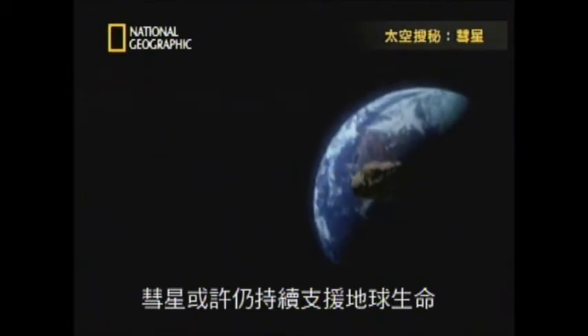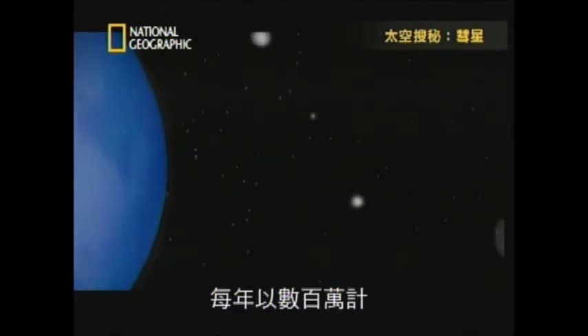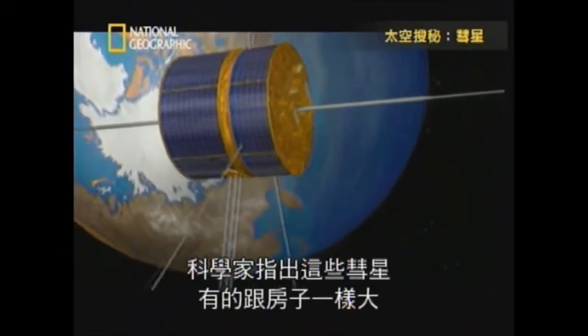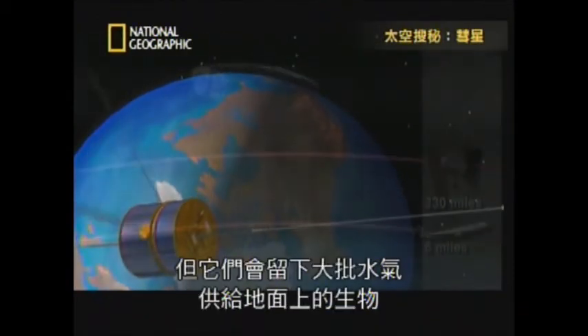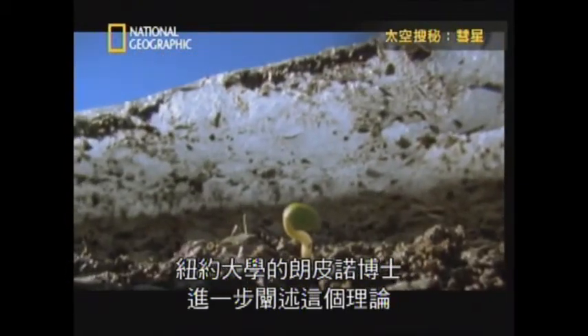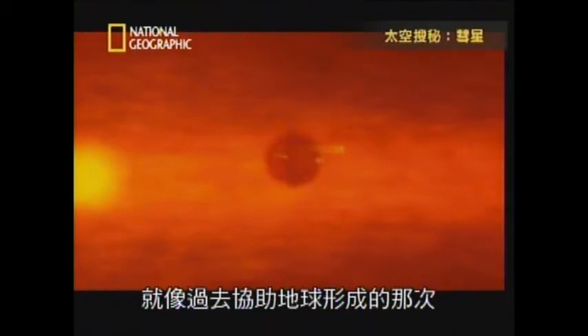Comets might still be helping support the Earth's living things. Galactic snowballs are regularly drumming Earth's atmosphere millions of times a year. Some scientists say the ice balls, some as big as houses, disintegrate when they hit the atmosphere but leave behind fleeting clouds of water vapor — sustenance for life below. New York University's Dr. Michael Rampino takes the theory one step further, believing the Earth endures a cosmic assault like the one that helped form it every 30 million years.